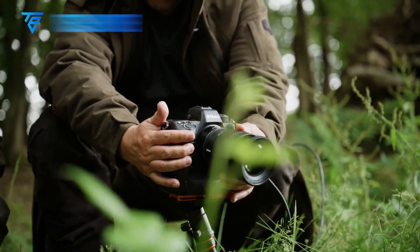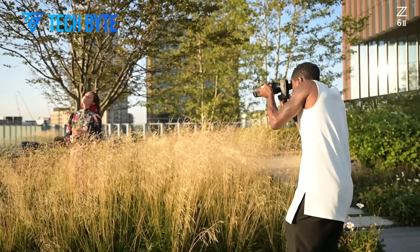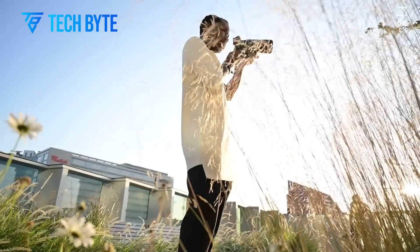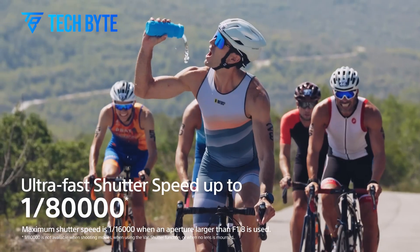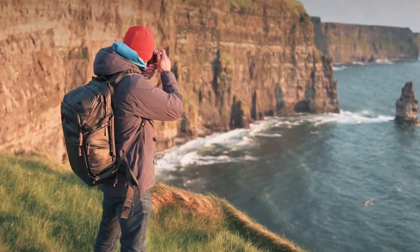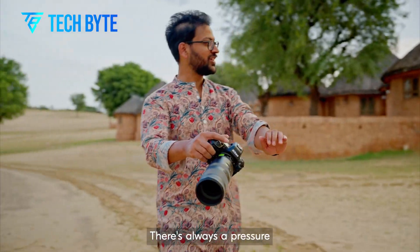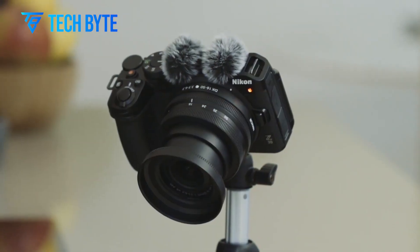2025 is shaping up to be a pivotal year for Nikon as they launch a series of cameras that promise to redefine the standards of digital imaging. From cutting-edge hybrid systems to powerful mirrorless designs, Nikon's latest lineup targets both professional and enthusiast photographers. In this video, we'll take a closer look at five key models.